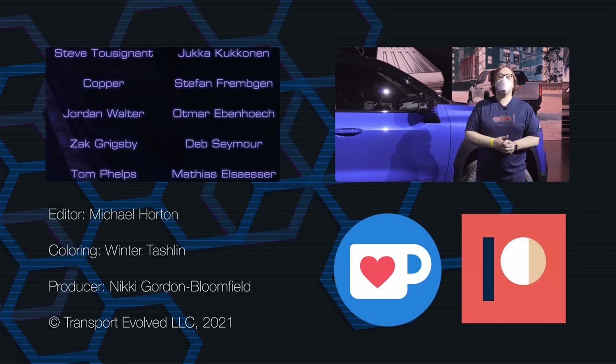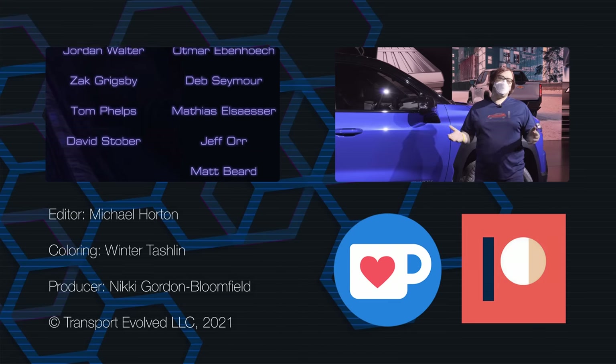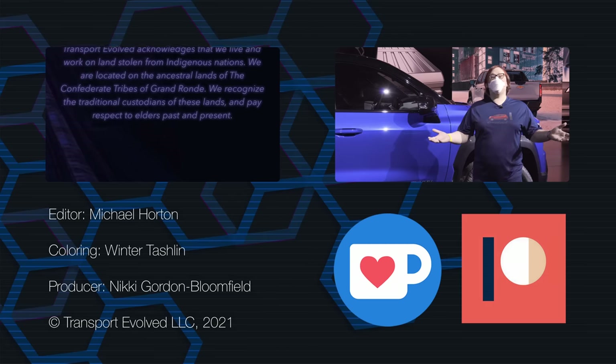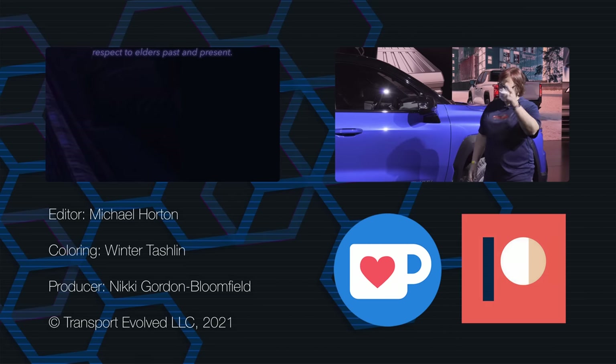If you're feeling left out, you can join Patreon at the link below, or you can show us your support through Bitcoin, Ko-fi, or our cool swag store. There are links below. Thanks for joining me, and as always, keep evolving.